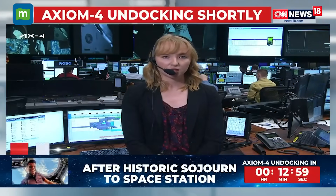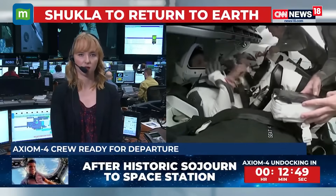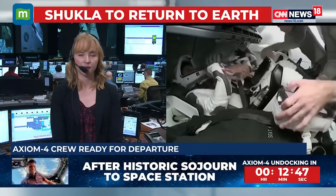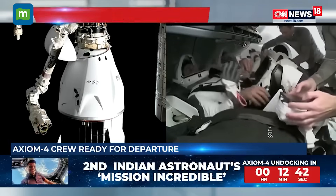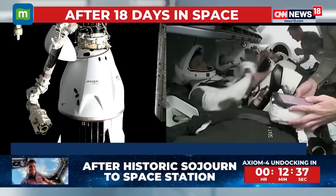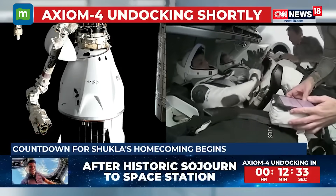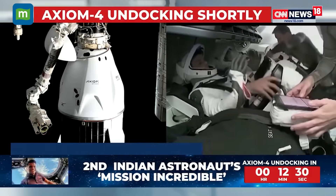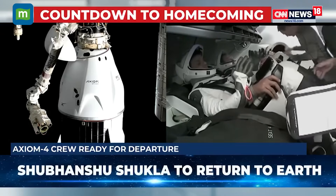This final go-no-go poll is where the joint SpaceX and NASA teams make their final call for Dragon to depart the space station. This is one of many checkpoints in the return that will continue all the way up until just before the de-orbit burn, giving mission managers multiple chances to assess weather at the splashdown zones. The Axiom Mission 4 crew members — Peggy Whitson, Shubanshu Shukla, Sławosz Uznański-Wiśniewski, and Tibor Kapu — are now suited up and standing by for undocking.